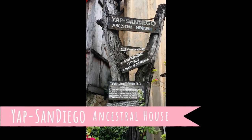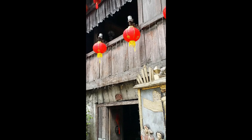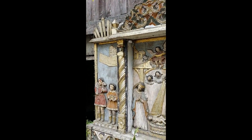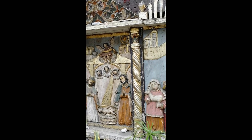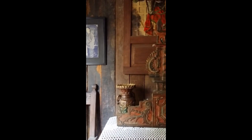The Yap San Diego Ancestral House is one of the oldest houses in the Philippines, built in the late 17th century. It was originally the house of Don Juan Yap and Doña Maria Florido, but became the residence of their eldest daughter, Maria Florida Yap, who was married to the Cabeza de Barangay of Parian, Don Mariano San Diego. The ancestral home was carefully preserved and restored using coral stones glued with egg whites, molabe, balayong, and terracotta.